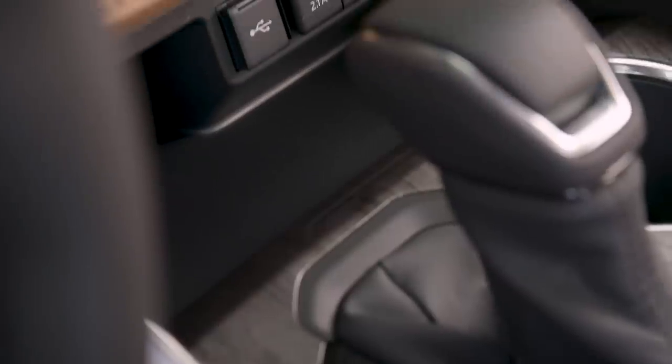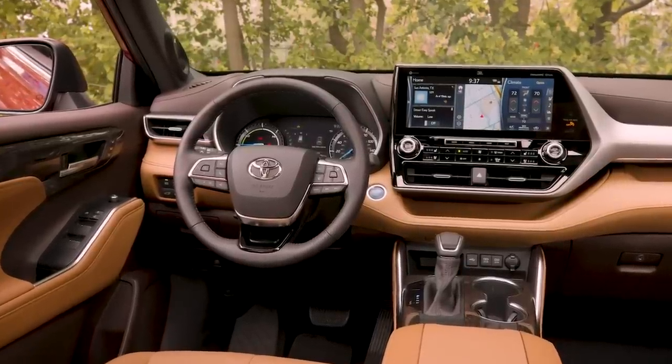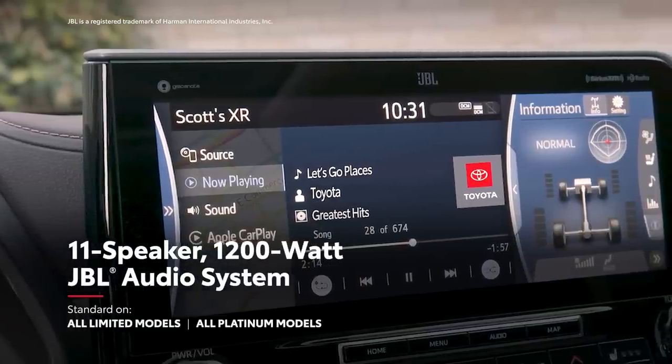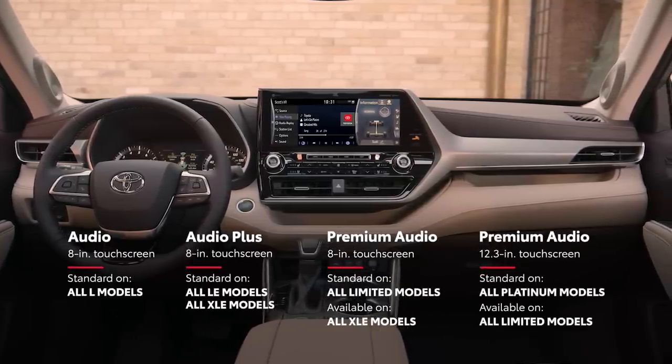There are also five USB ports for charging your own hardware. And on select models, drivers can feel like the DJ of their crew, with the available JBL sound system that pumps 1200 watts of power through its 11 premium speakers.